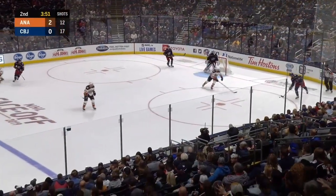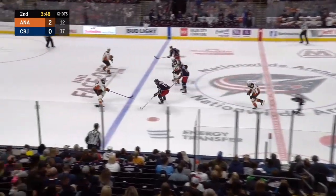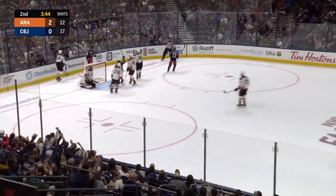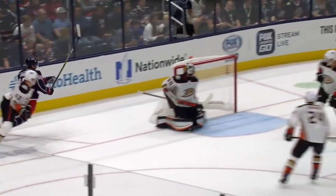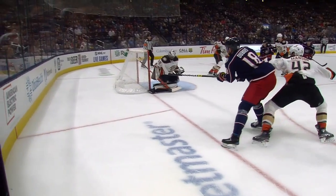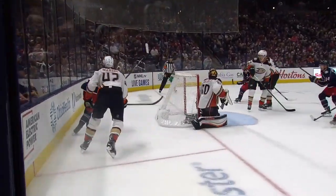Drop it back for Seth Jones. Less than four to go. Jones lifts it up and out, and it's Dubois racing into the zone, looking to cut in. Dubois from a sharp angle — he's scored! What an angle to score from. He's below the circle, almost crossing the goal line, and he catches Miller right off the right elbow.